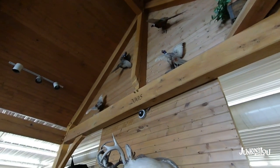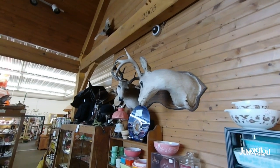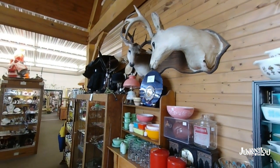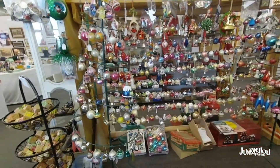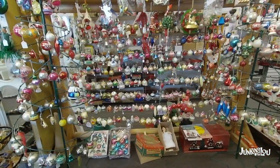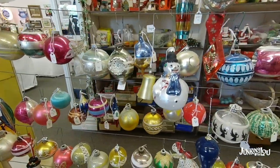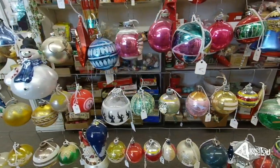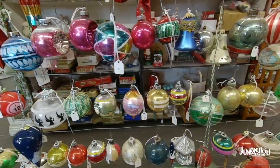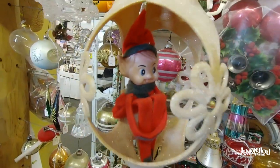This mall is kind of divided up. There's a craft section, although there's some antiques in that craft section. And then there's the bigger section, which is more the antiques. This is the front, and this dealer has a huge amount of Christmas ornaments — just beautiful. Prices are reasonable. I believe this Christmas display is all year or so.